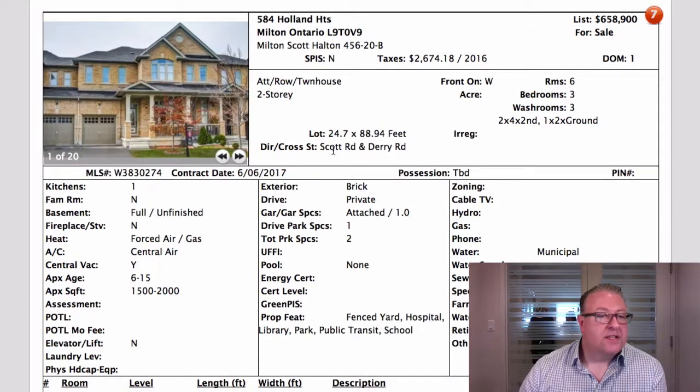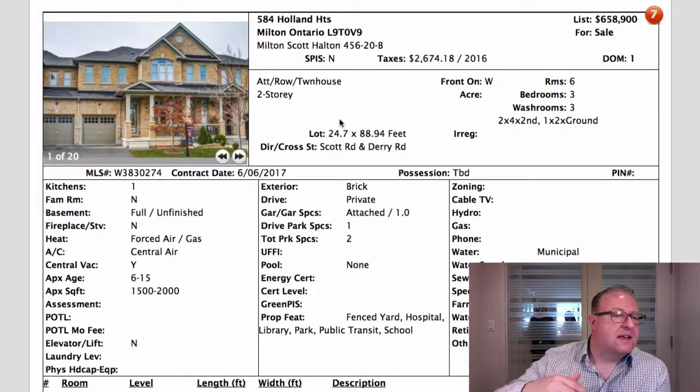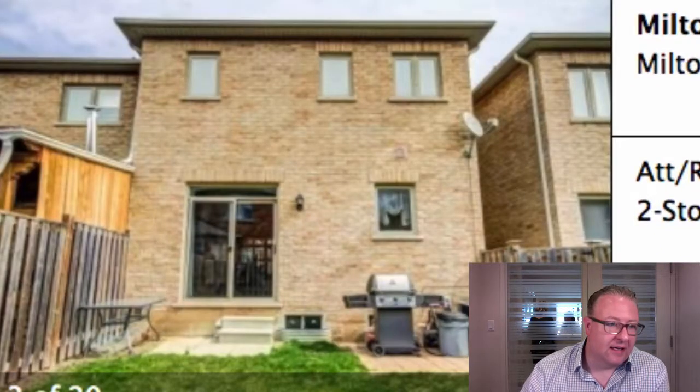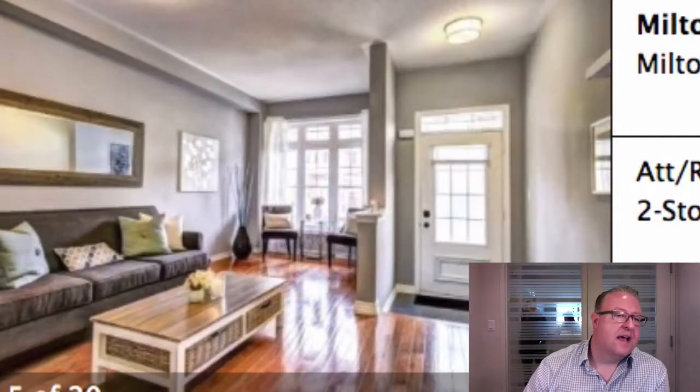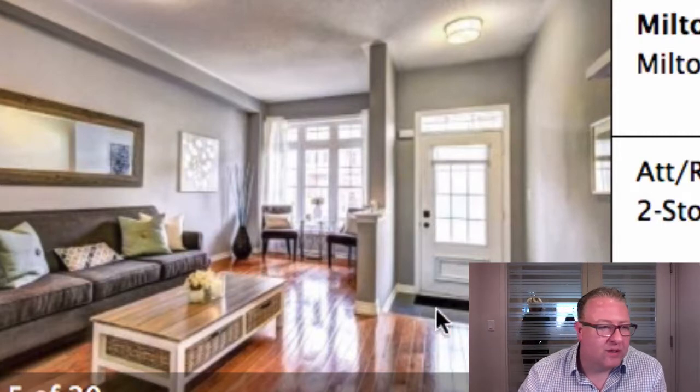This one on Holland Heights at $658.9K — I looked at it wondering why it isn't selling, because it has nice nine-foot ceilings. For a townhouse, it looks really nice with good finishes. I think it's because this is the only living area in the house, and then you've got this weird corner where you can't really put anything.